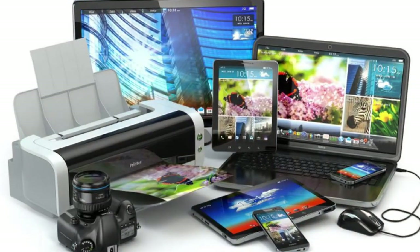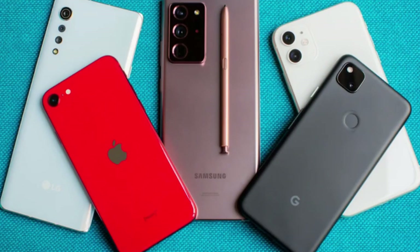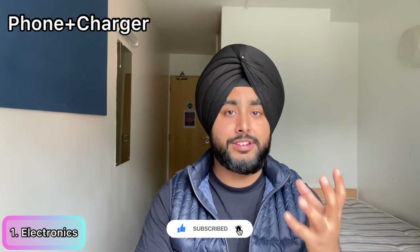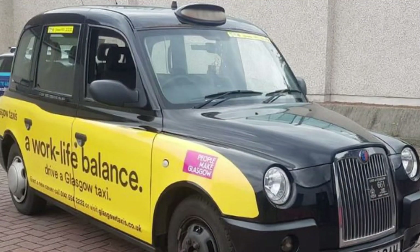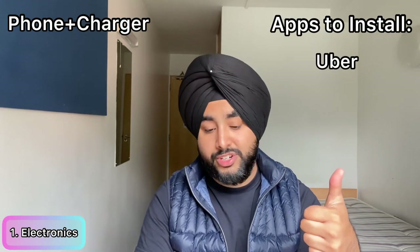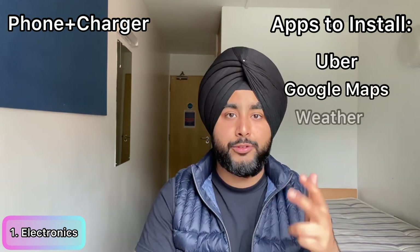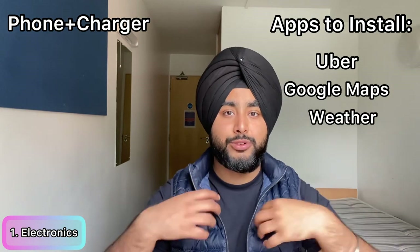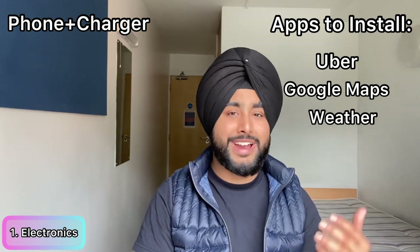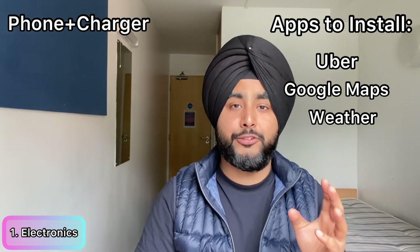The very first section is about electronics, and the first item is your phone and charger. You definitely need a phone and I recommend you bring one from your home country, because when you land in the UK you'll need a taxi to your accommodation, so you need the Uber app. The second app you must download is Google Maps, and the third is a weather app — you may need a jacket because it could be rainy when you land.